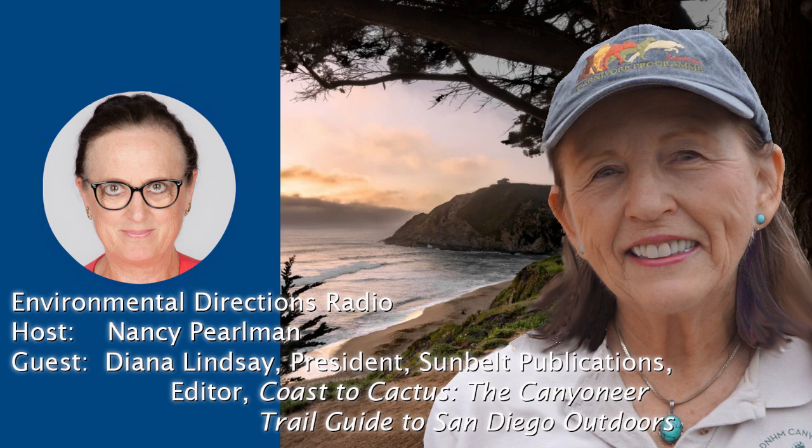I have been speaking with Diana Lindsay, president of Sunbelt Publications, and author of numerous guidebooks and resource books about the San Diego area. I'm Nancy Perlman. Thank you very much for joining us and do tune in again next week. If you would like free information about these environmental issues, go to www.ecoprojects.org or call 310-559-9160. Environmental Directions with your host Nancy Perlman is a community affairs program of the nonprofit organization Educational Communications and this station.